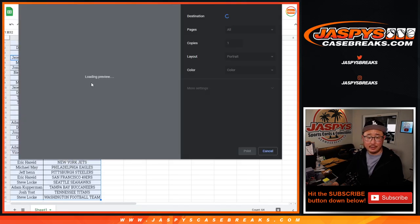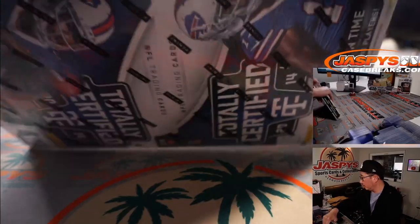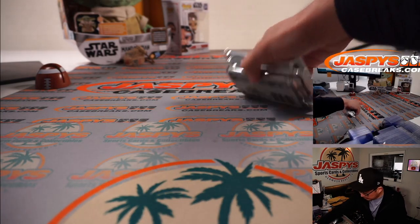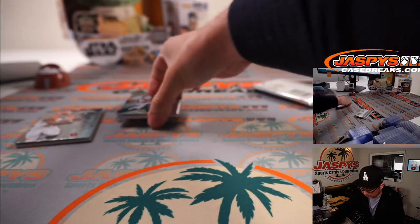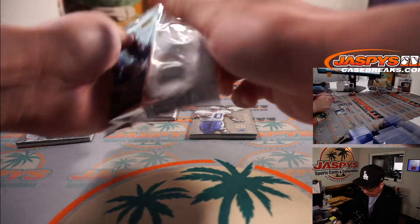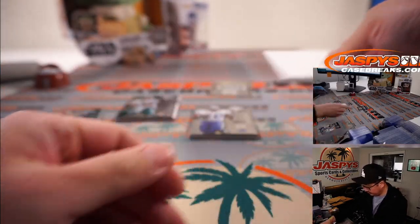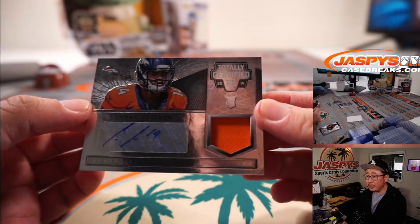Good luck — might be some surprises in the box itself. There's Cody Latimer, jersey and autograph — rookie jersey and autograph for the Broncos.